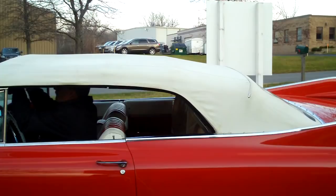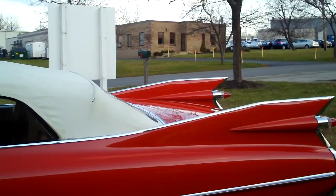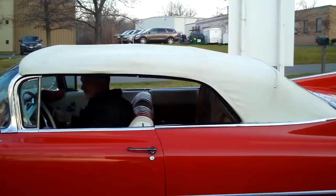Beautiful red and white finish, white top, beautiful wide white wall tires. The rear window is going up.